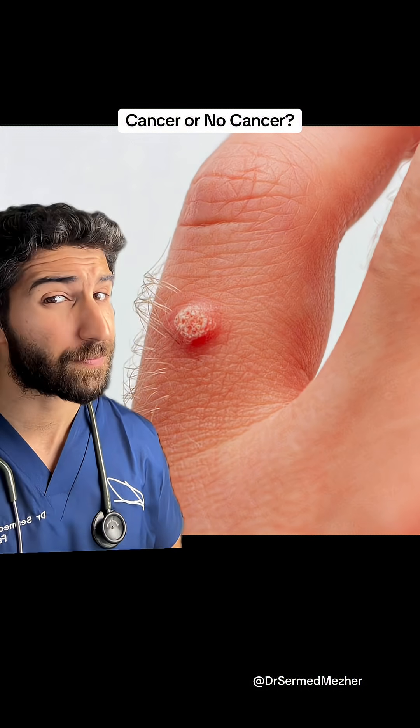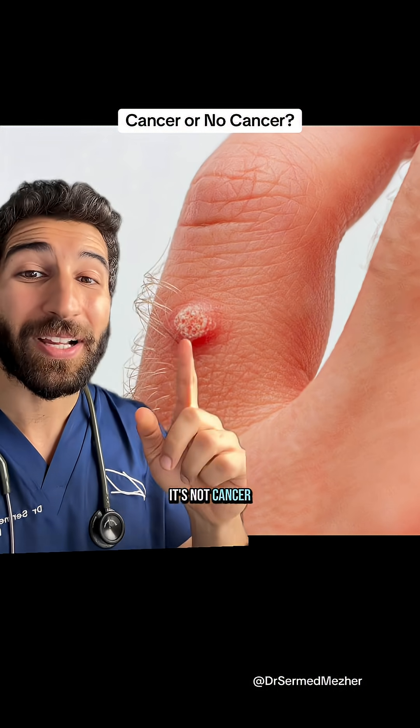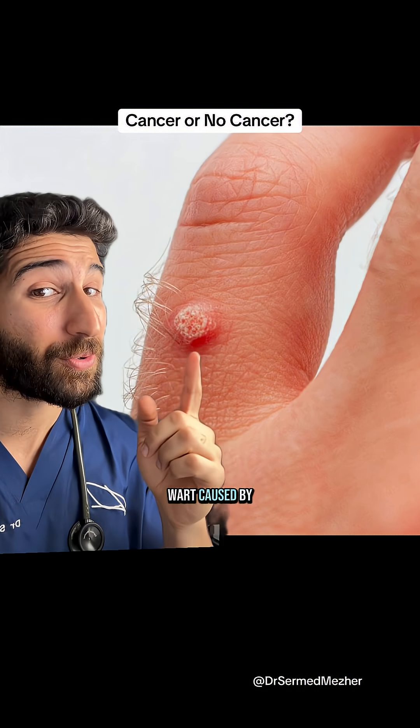And this one? It's not cancer — it's a viral wart caused by HPV.